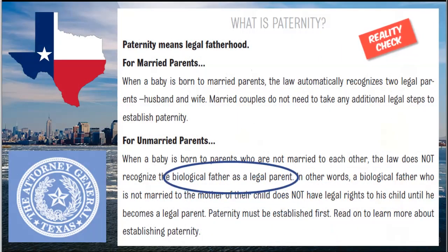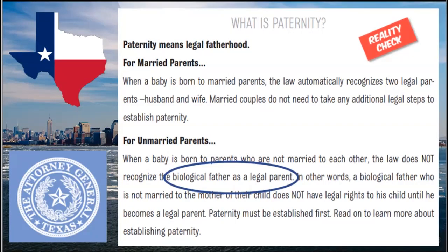Let's begin with paternity. This is from the Texas Manual. The child support program in Texas runs out of the Attorney General's office, which is unconstitutional because by the definition of the program it should be out of the Health and Human Services Office. Paternity is determined as legal fatherhood. If the parents are married, it is assumed that the man is the legal father. However, if a child is born of unmarried parents, the law says the biological father is not necessarily the legal father. In the hospital, the couple will be provided with the Acknowledgement of Paternity form, wherein the biological father becomes the legal father — and this is the process for the collection of child support.